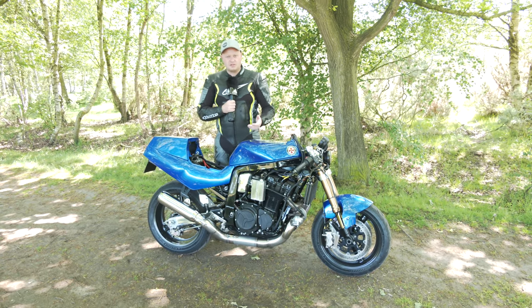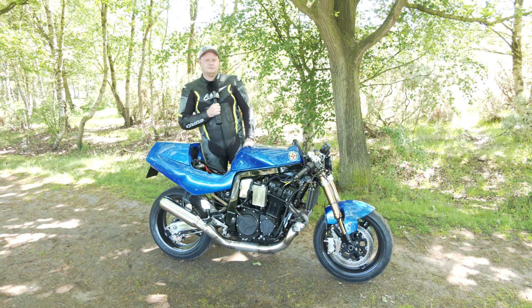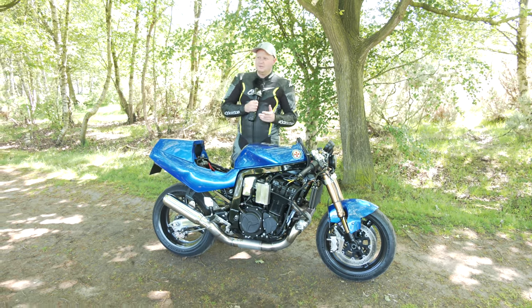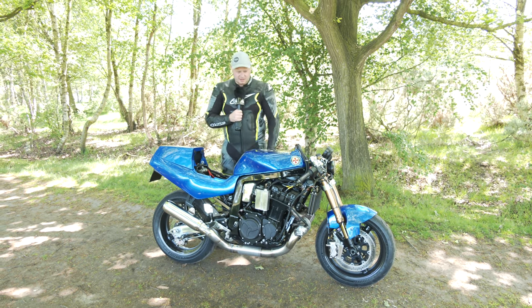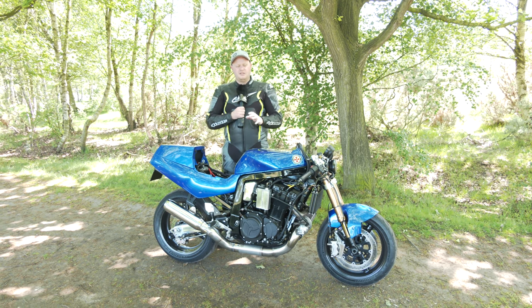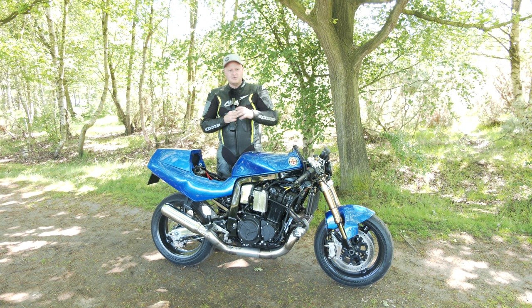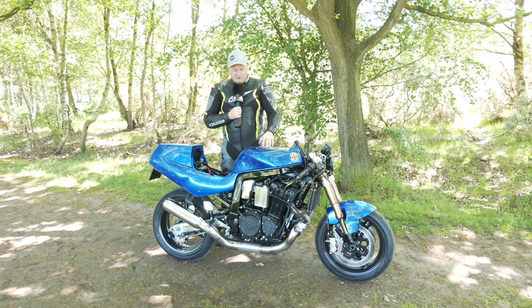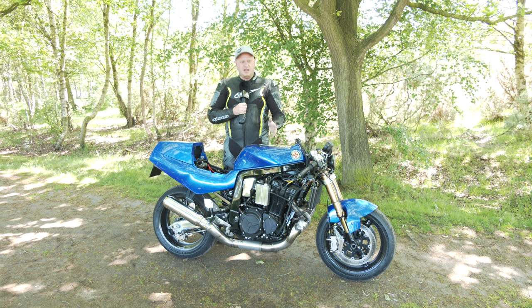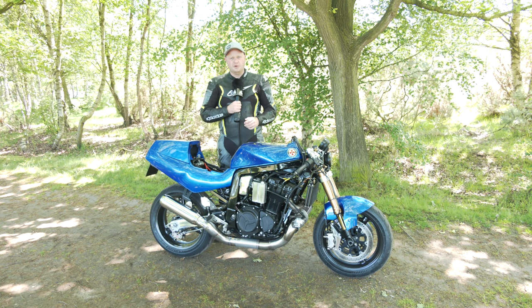It handles well, goes around corners, stops — everything you want. Fuel economy — if you're concerned about the environment, this isn't the bike for you. On a good run you'll get 75 to 80 miles per tank, sort of sitting coming into boost. If you're actually going flat out at Elvington, I've seen this bike use between two and a half to three and a half liters per mile of fuel on full boost.